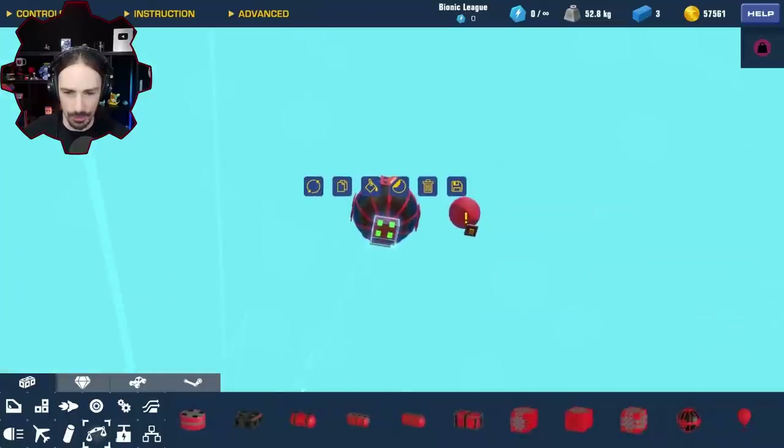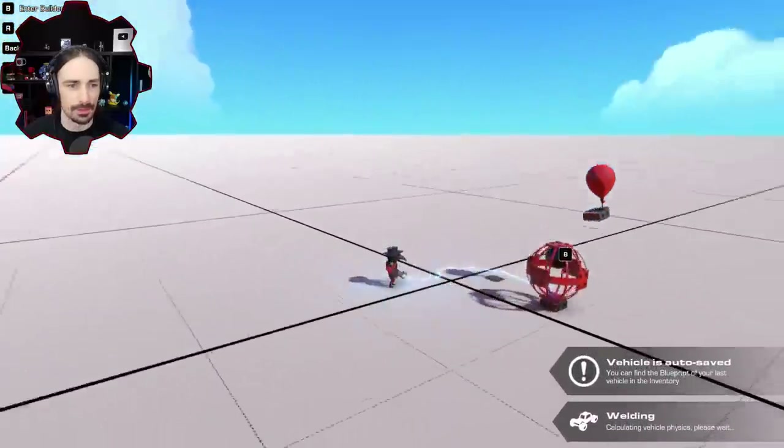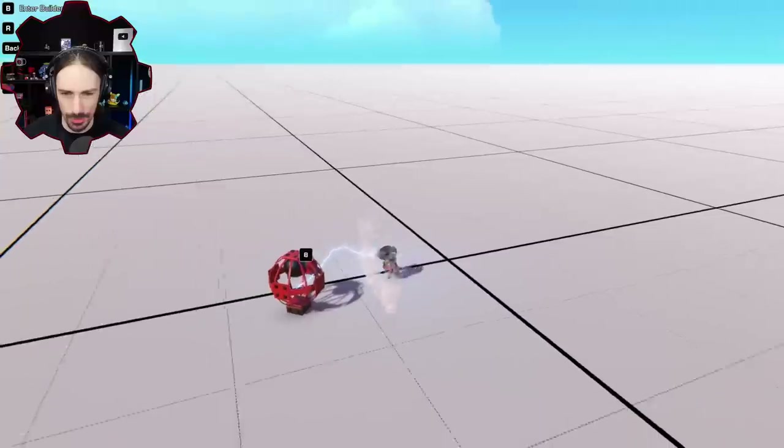Let's do some initial tests here just to get a feel for what we're dealing with. This big balloon right here — can it lift 50 kilograms? Let's see. That test did not go as planned at all. Wait, so this balloon by default — this is another difference. This is actually a controllable balloon, whereas the other one is not controllable; it's just always buoyant. This one you actually have to activate.